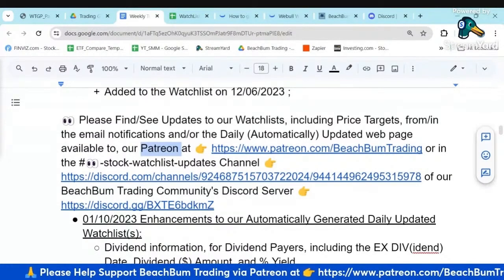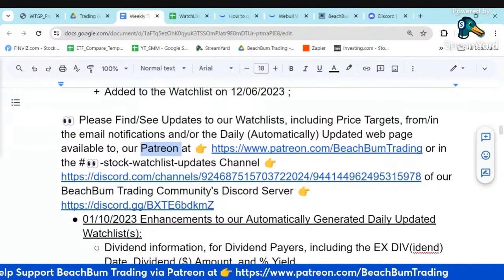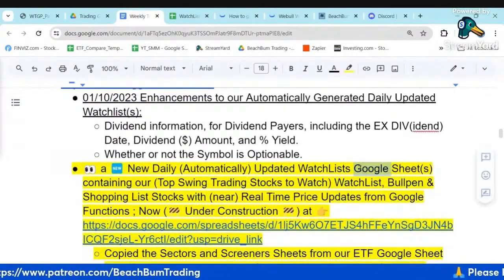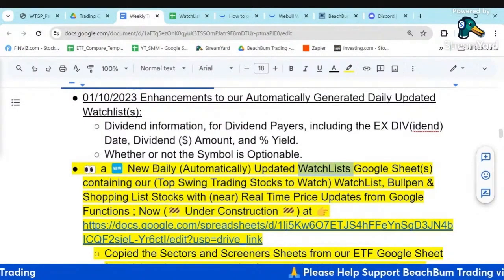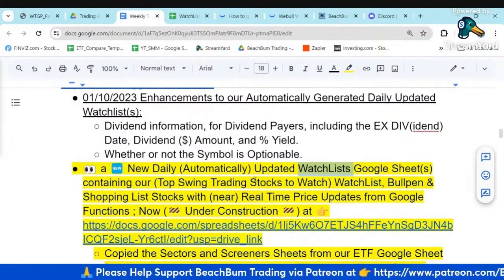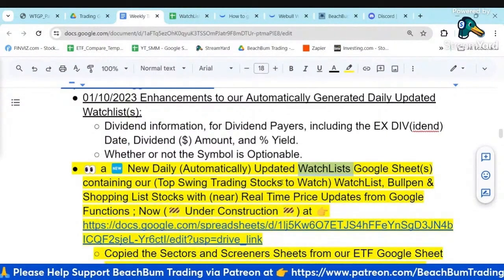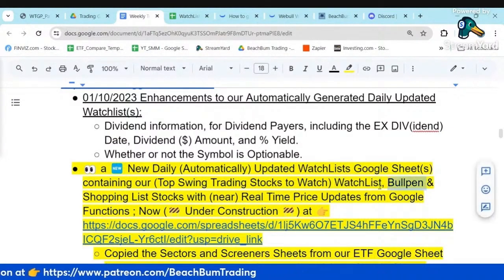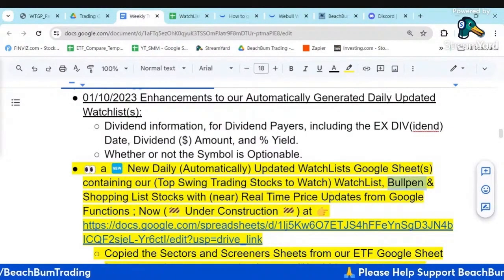I'm out with a new enhancement recently that I think hopefully you all will find beneficial. I've generated a new Google Sheet that contains our watch list, gets updated daily at the end of the day. It has essentially the same information with some additional information as our webpage did. It's got sheets for our watch list, our bullpen, and now also our shopping list stocks.